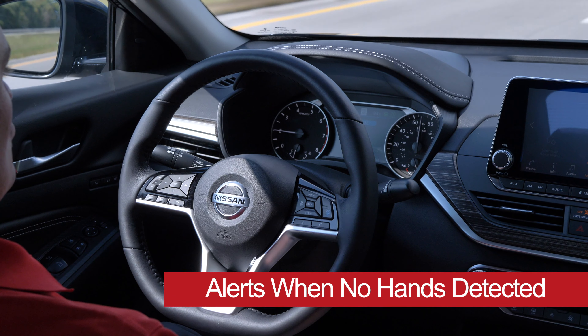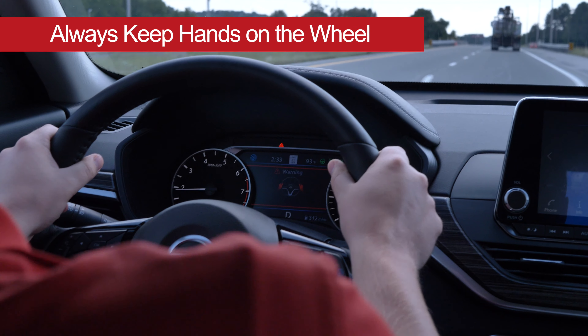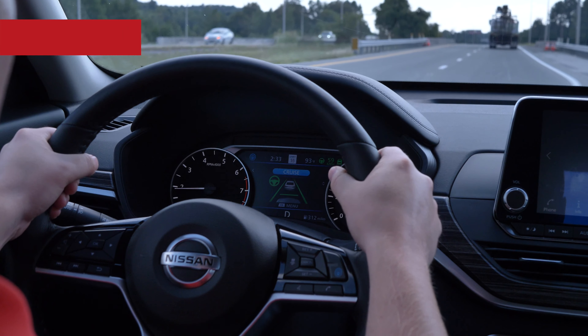I have removed my hands to show the steering assist. The vehicle will warn that no hands are detected. Always keep hands on the wheel.